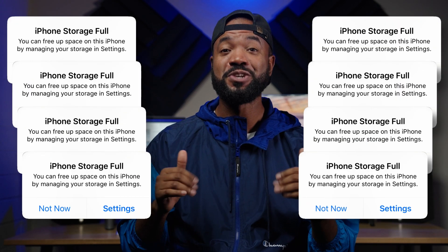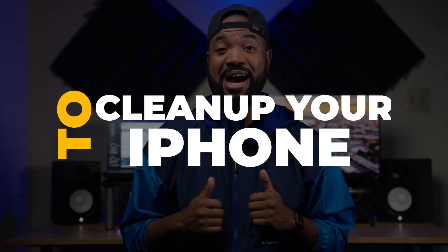If you're tired of getting this message and you want to know the best tricks to clean up your iPhone once and for all, this is the video for you. I'm Tech Boogie and I don't want to waste your time, so let's go ahead and jump into this.